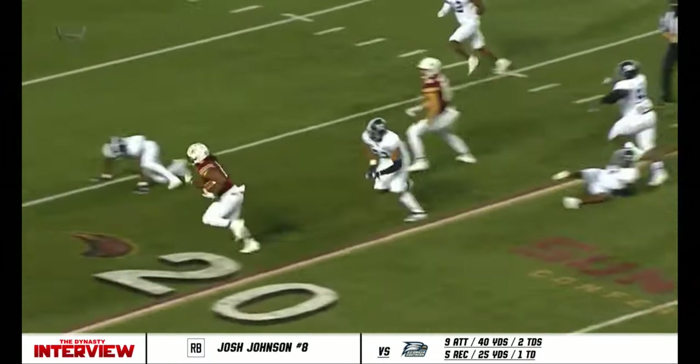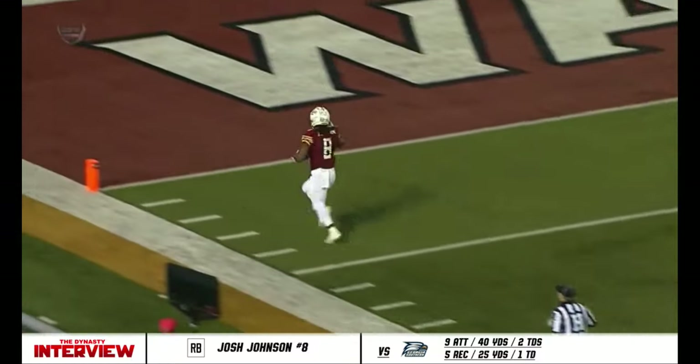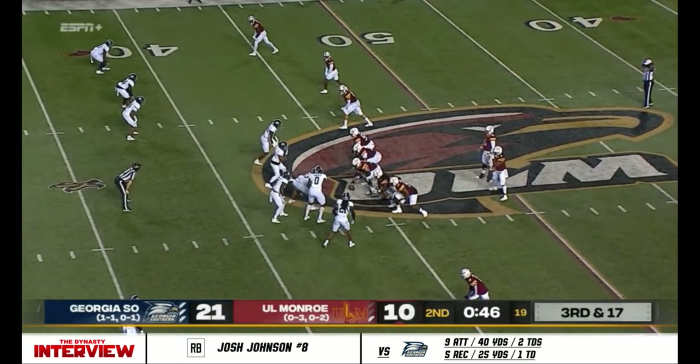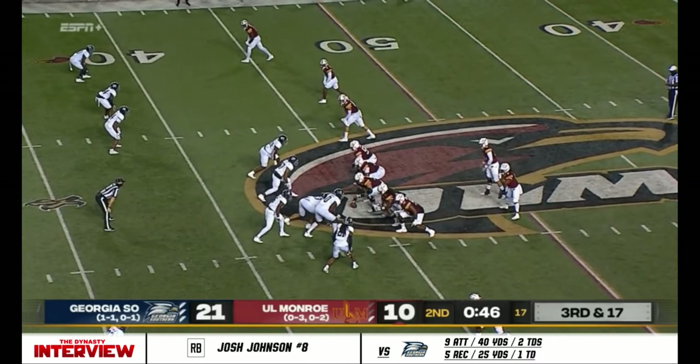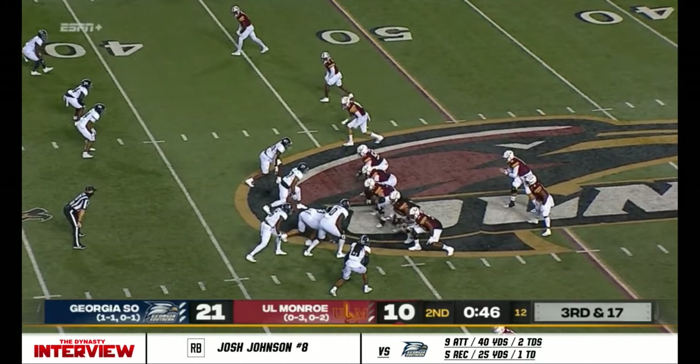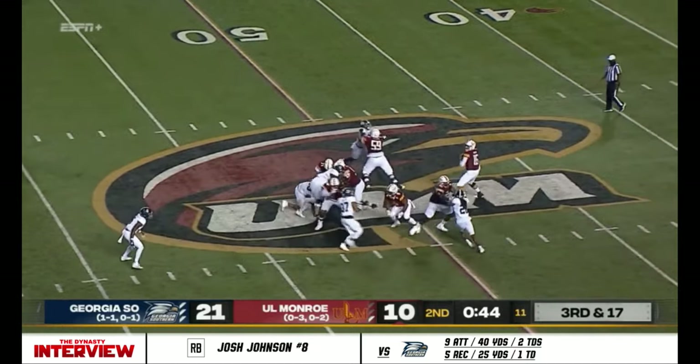What a move to juke inside and then you see the speed of Josh this season. Third down and 17, way behind the chains. They converted their last third down though — 0 for 11 last week, one of five so far today.